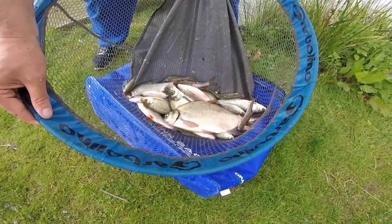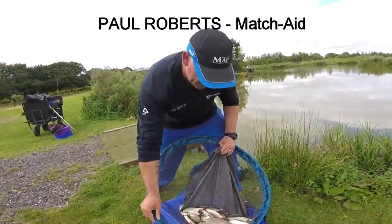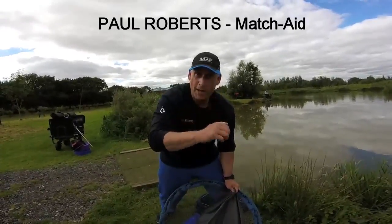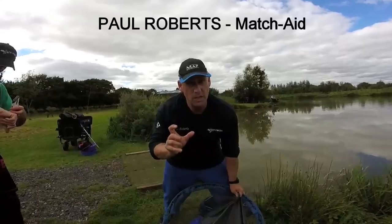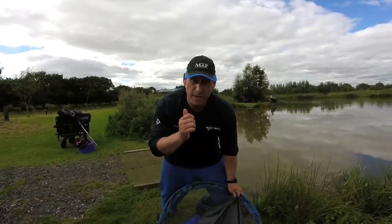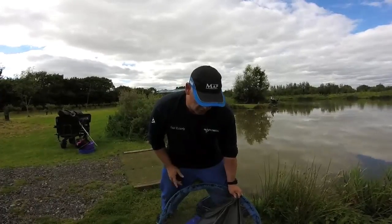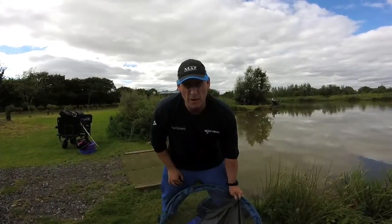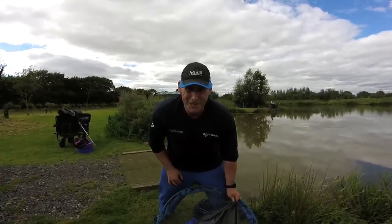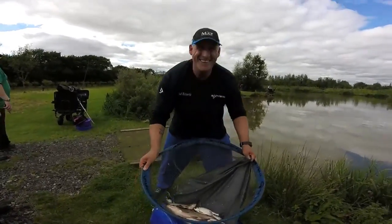Look at that — he's only fished for an hour! Paul, how did you catch them? Waggler, number eight shot spread out about six inches apart, fishing about four and a half foot deep. Very fine bites — catching one a chuck. I was fishing for about an hour and a half to be honest. Thanks to Richard Brass for the advice on that — top job, well done mate.